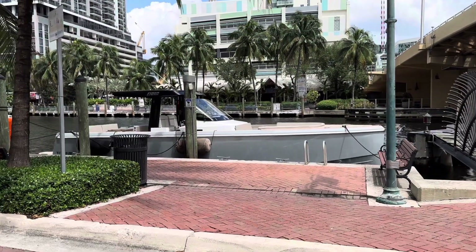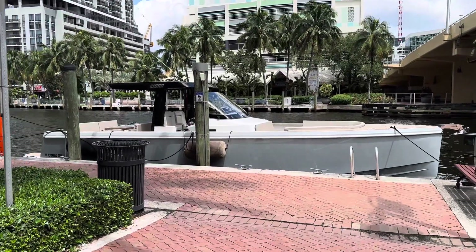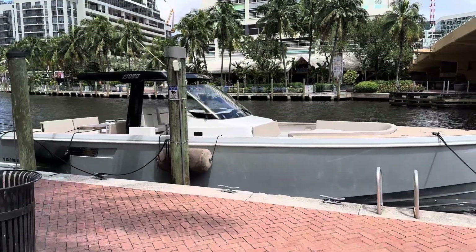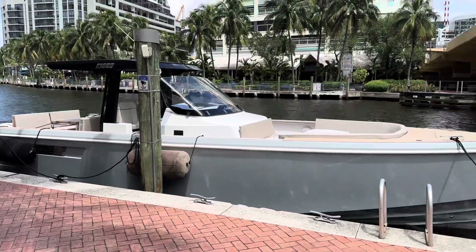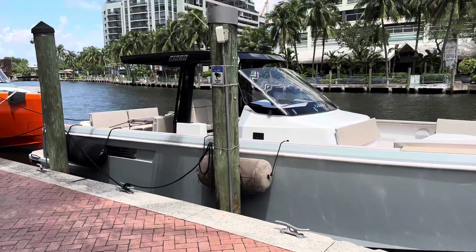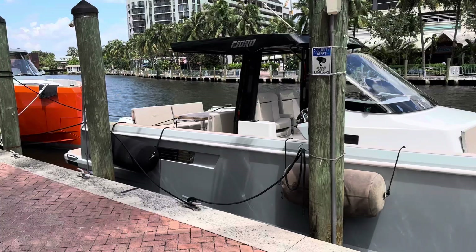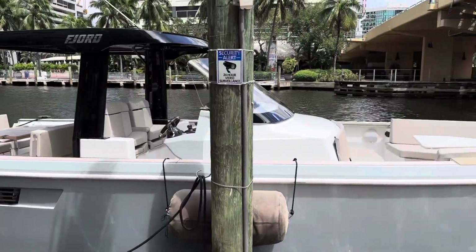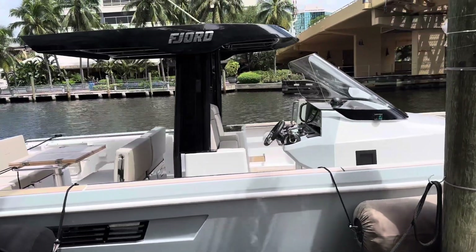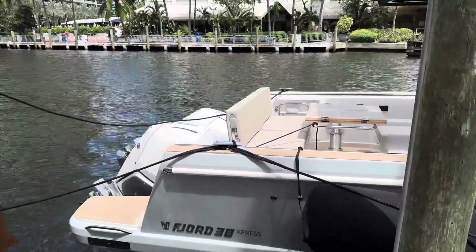Welcome back to One World Yachts in beautiful Fort Lauderdale, Florida. Today we're looking at a brand new 2023 Fjord 38 that just got here — presently for sale at $638,000. It's a brand new boat with full warranty, upgraded paint, joystick control with autopilot, a skyhook, cabins inside, and Mercury 300s.